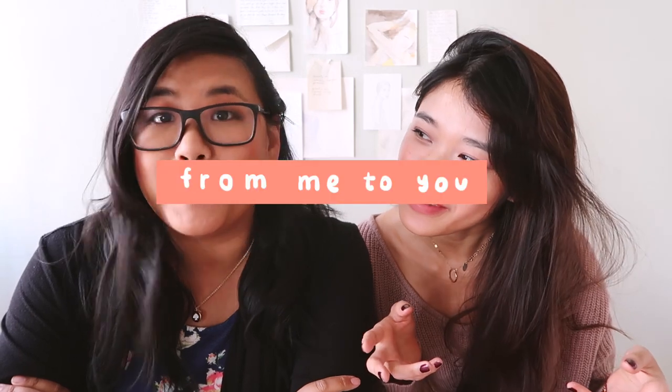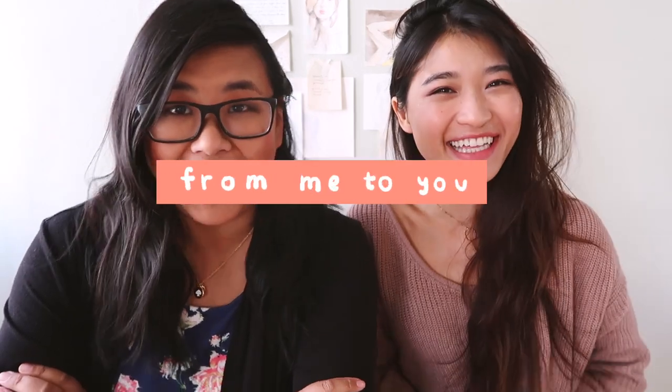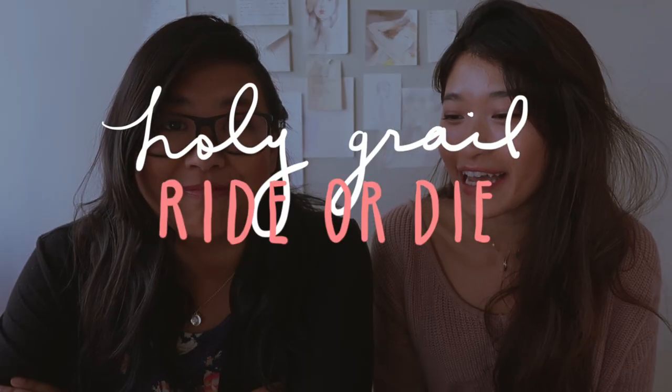Hello! Hi! I am Nancy. I'm Arda. And we are From Me To You. Today we wanted to share with you our Holy Grail Ride or Die beauty products. So let's get started!